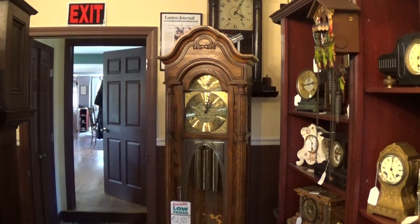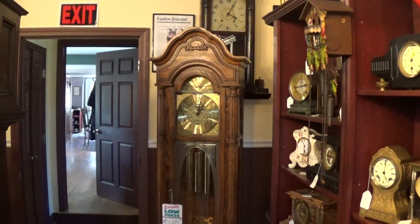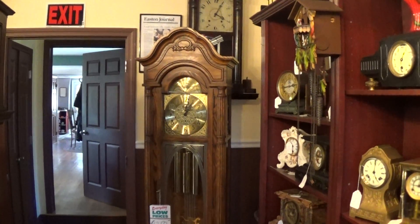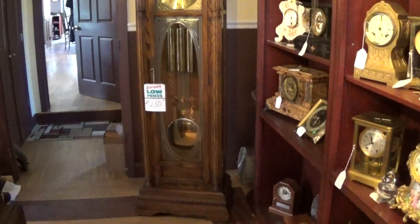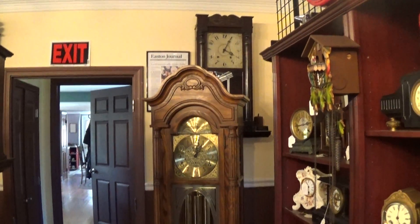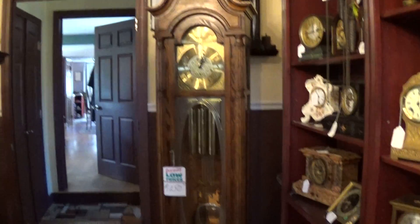What we have here today is a Sly dark oak, very nice looking clock with a bonnet top and very nice inlay. I'll get a little better shot for you coming up, something a little closer.